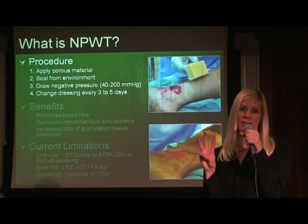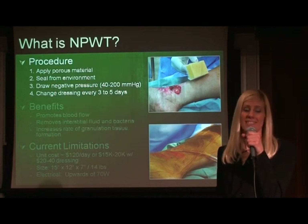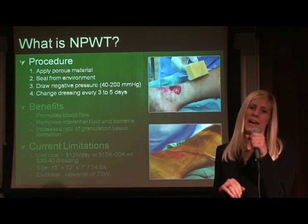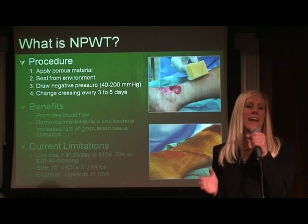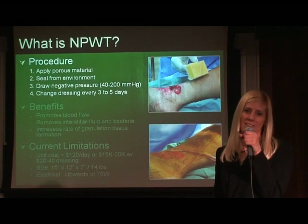To apply therapy, there are three steps. First, fill the wound cavity with a sponge or gauze, as shown in the upper right-hand corner. Second, seal the wound cavity from its environment using an inclusive wound dressing, as shown in the lower right-hand corner. Connect the wound cavity to a vacuum source using rubber tubing. Then repeat every three to five days.